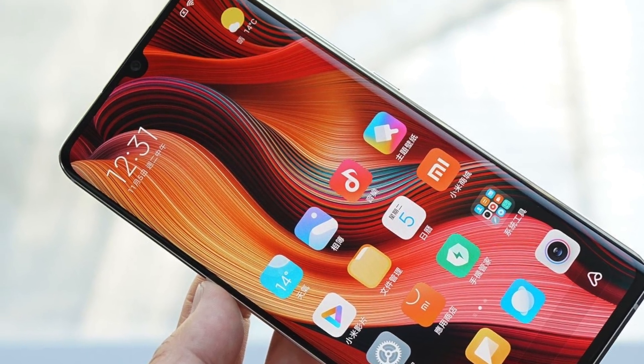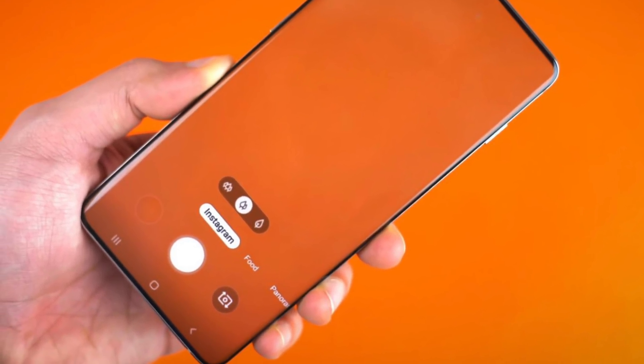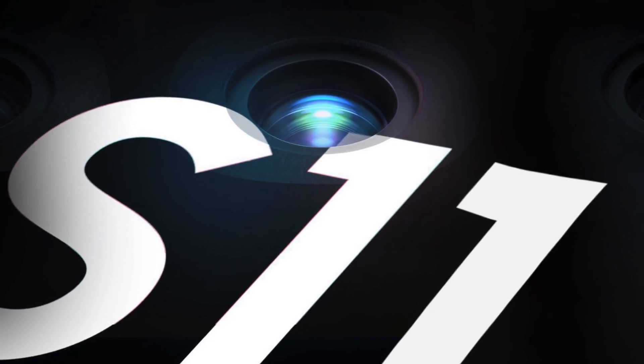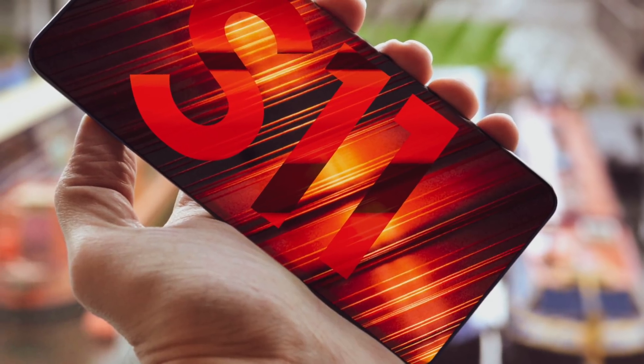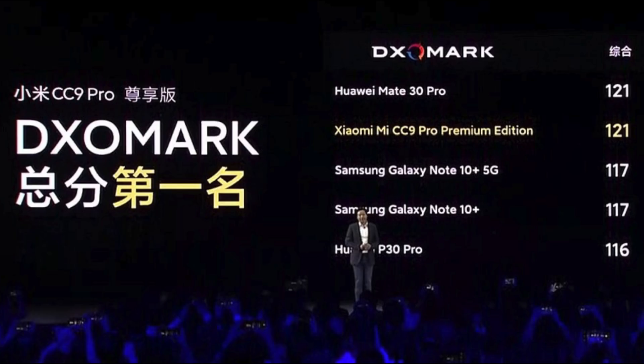Imagine how good this will be inside the Galaxy S11. That phone is expected to have a newer, bigger 108 megapixel Samsung-made sensor. I'm really excited and can't wait to see how Samsung will bring it with their top-of-the-line Galaxy S11 flagship phone next year. But right now we are getting a glimpse with this beast.